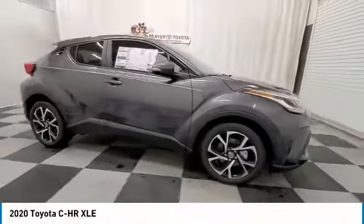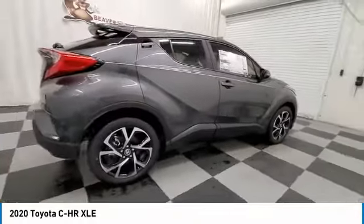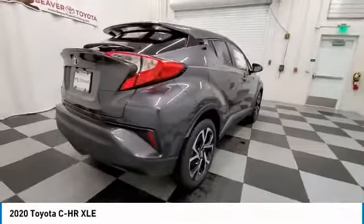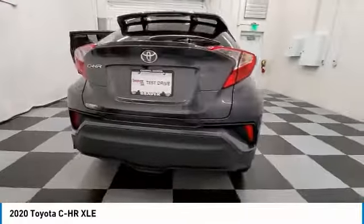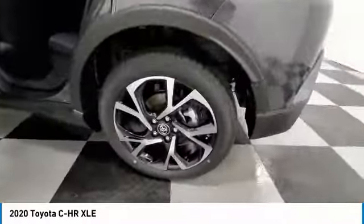Stop by and take a look at the 2020 CHR. The Toyota CHR's fresh design makes it stand out in the crowd, and the interior oozes with style. The CHR handles like a race car and has all the safety features you'd expect from a Toyota vehicle.